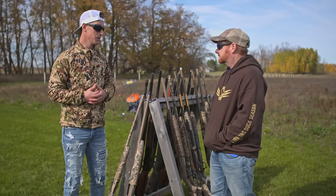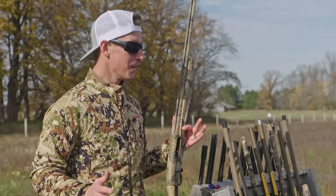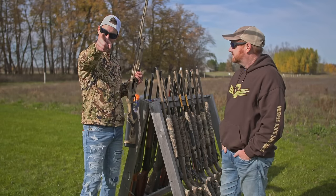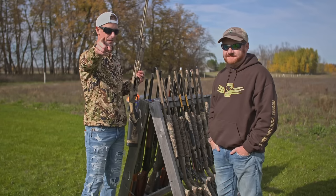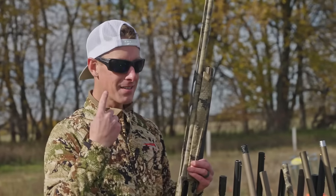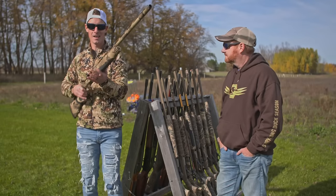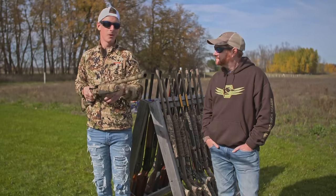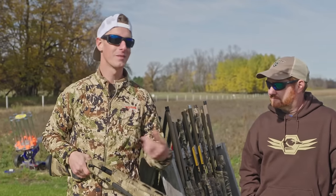Let's jump right into the fit of a shotgun and how important that is. The fit of a shotgun is super important because we don't aim a shotgun — we point. Just like I can point at an object with both eyes open, my focus is out on the target. If our eye is not perfectly aligned down the rib of this shotgun, we're not going to shoot where we're looking. And that's what shotgun shooting is: shoot where you're looking, shoot where you're target focused.